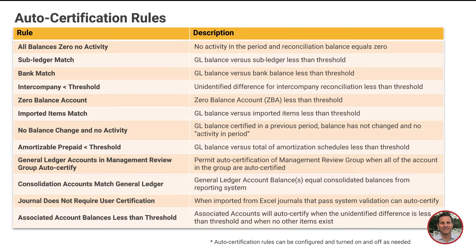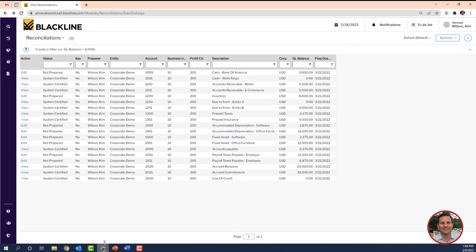So let's see how it looks in the system. Here are some account reconciliations for February 2022, set up in my test system. Let's look at the prepaid taxes rec and see how the system marks it as complete.